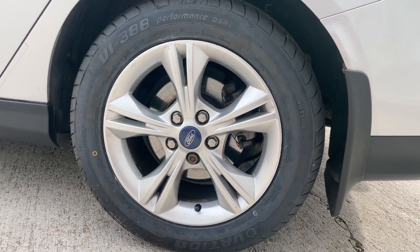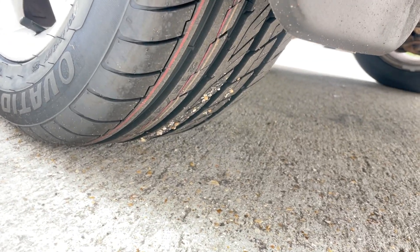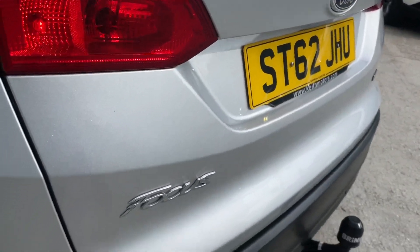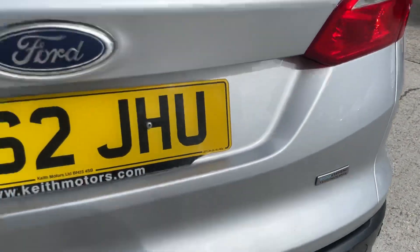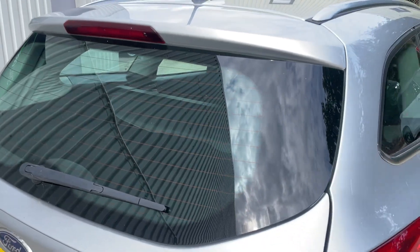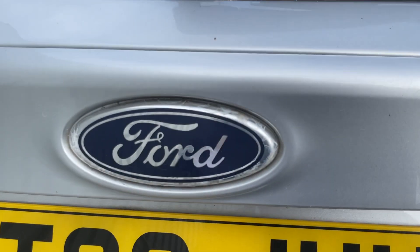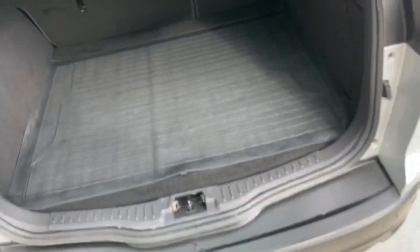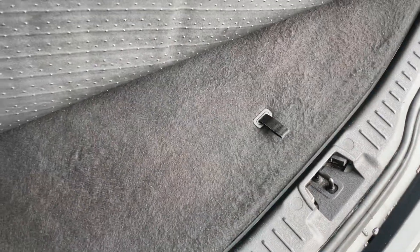Getting nice and close down the near side just so you can appreciate its condition — there are no large scuffs, dents, etc. Here is the alloy wheel with the tyre; you can still see the production marks on it, as I say, fitted just one mile ago. Parking sensors visible here, and getting nice and close to the rear end you'll see that it's looking really fresh along here. Third high-level brake light too.